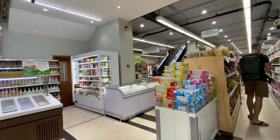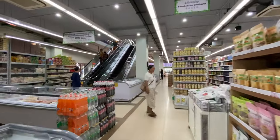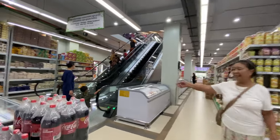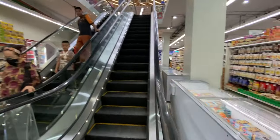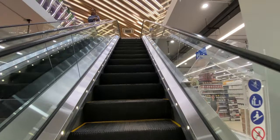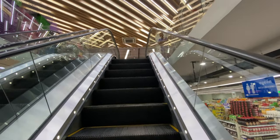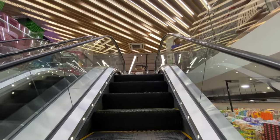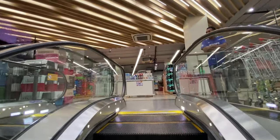Now I'm going to show you upstairs. They have an elevator as well — they do have stairs but I want to use the elevator. This supermarket is so big, I couldn't show you everything!